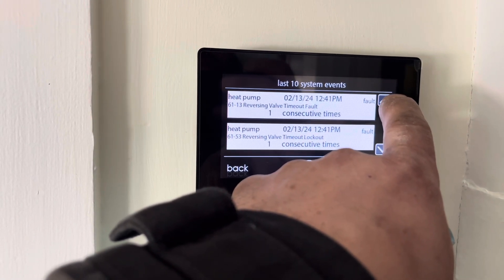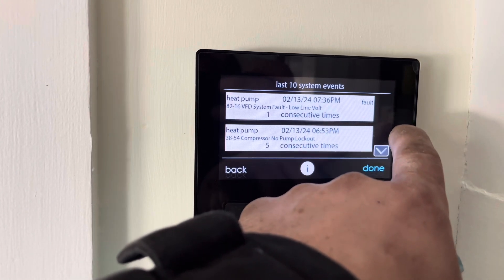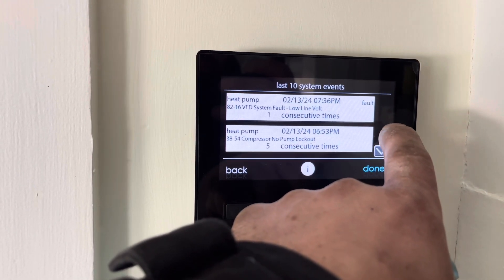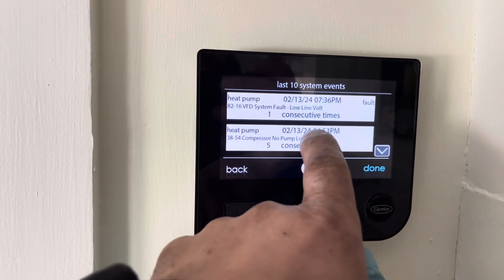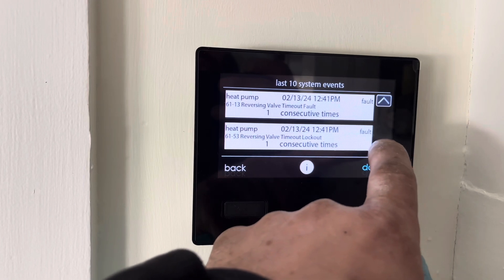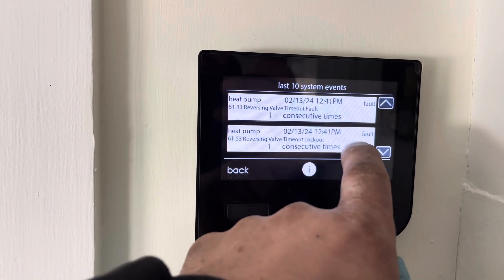Last time we lost power. So you have a lot of power issues here — we're at the end of the line. If something goes, we usually know about it. We're going to throw in a surge protector for you.